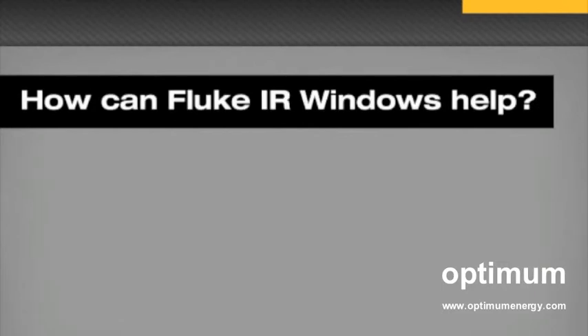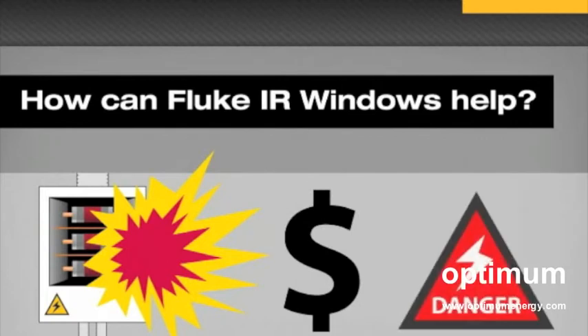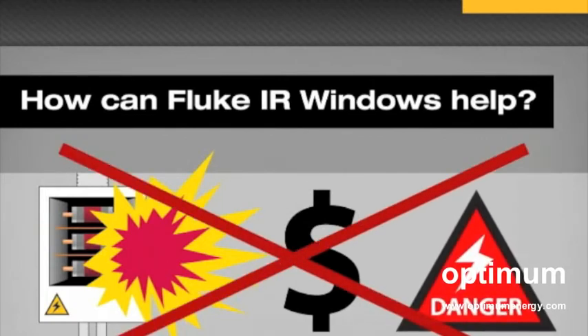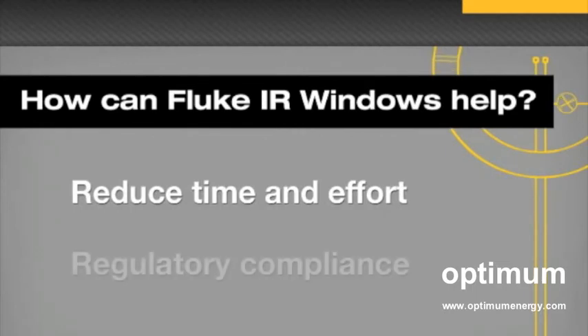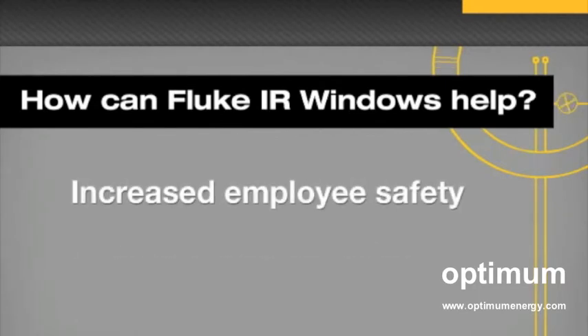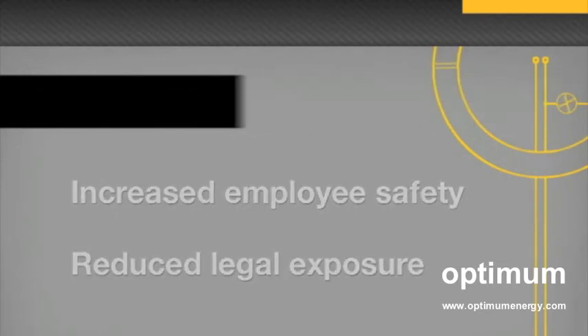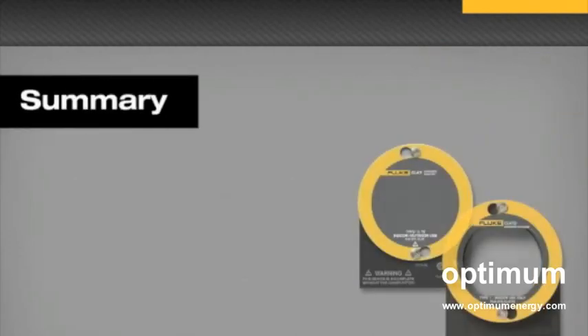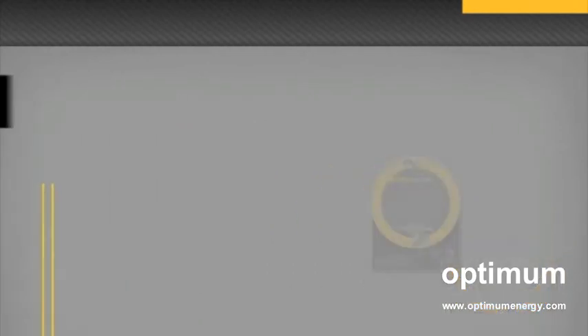In addition to the obvious benefits of reducing the possibility of arc flashes that can be costly and dangerous — maybe even deadly — a Fluke IR Window offers the following customer benefits: improves efficiency by reducing the time and number of employees required to conduct regular inspections; facilitates compliance with NFPA 70E and local safety regulations; increases employees' safety by reducing exposure to live equipment; and reduces the company's legal risk and exposure. The Fluke IR Window is an optimal solution for safely monitoring electrical equipment with reduced risk and minimal time and effort.